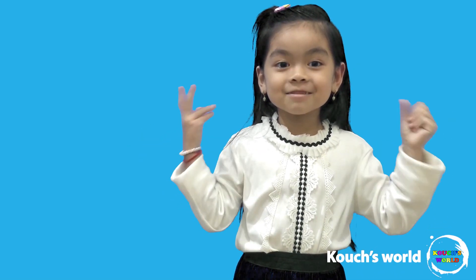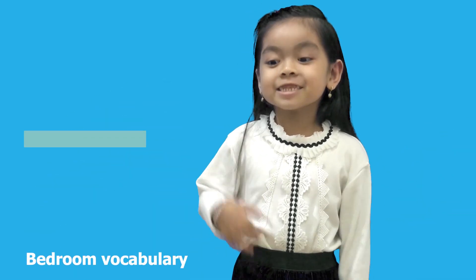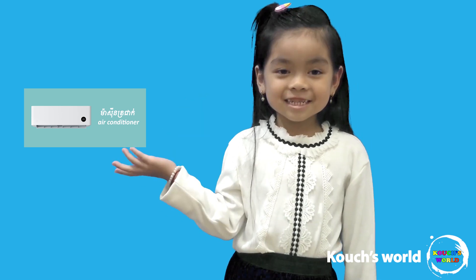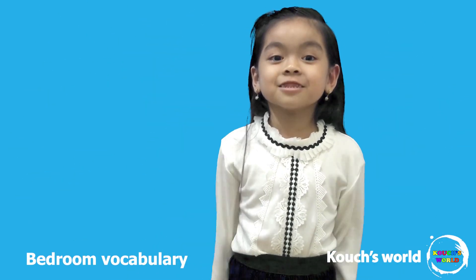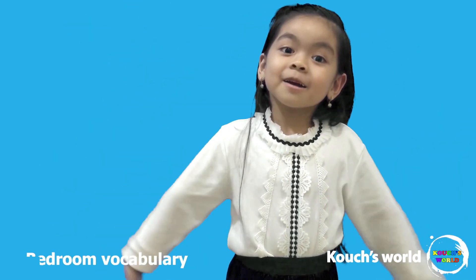Hey guys, welcome back to my channel! Today we're gonna learn about bedrooms. This is an air conditioner. You guys know air conditioner — so when you are hot, it blows some air on you. Air — perfect!